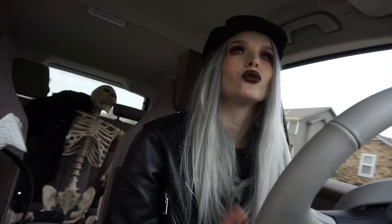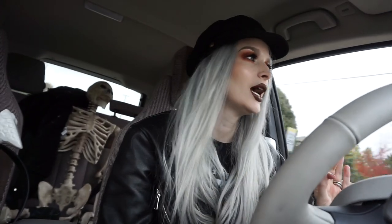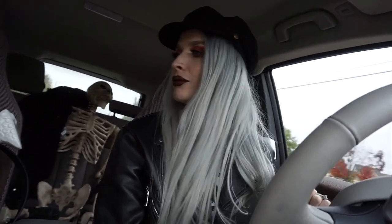Hey everyone, it's me. Oh no, I meant to put a Santa hat on Mr. Skeleton. I bought Mr. Skeleton some festive wear and I forgot to put it on him. What is that? I forgot to put it on him. What's going on here?